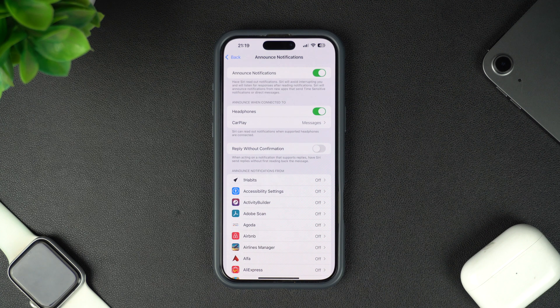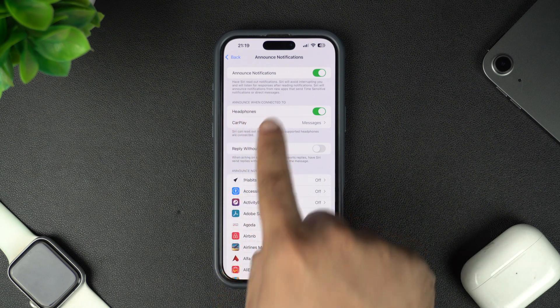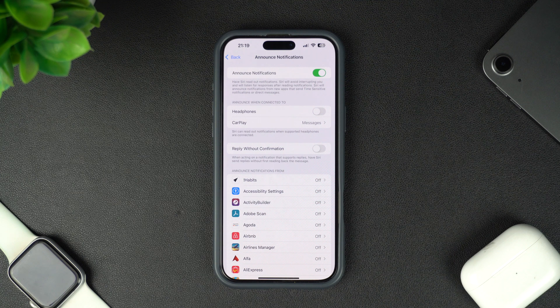On the next screen, you should see a toggle for Headphones located right under the Announce When Connected to heading. Simply turn off this toggle. This will stop Siri from reading out your notifications.